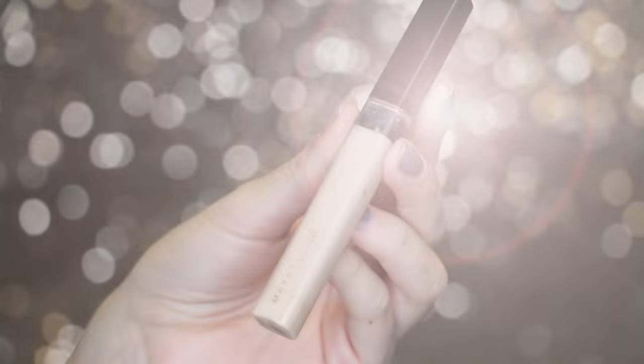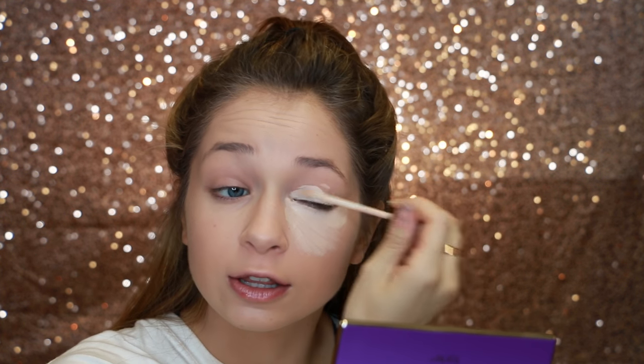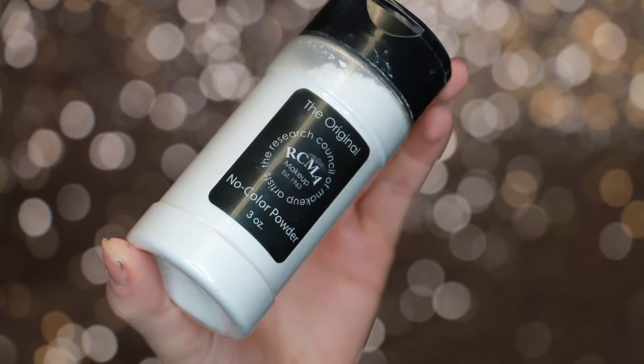For concealer, I'm going to stick in the whole drugstore realm — this is the Maybelline Fit Me Concealer. This is like one of the best out there, like a perfect dupe for NARS Creamy Concealer. I also have yet to try the Tarte Shape Tape — when I go home and go to Sephora I'm going to pick it up. And then to bake, I'm going to use the RCMA No Color Powder.